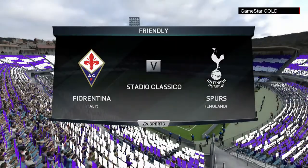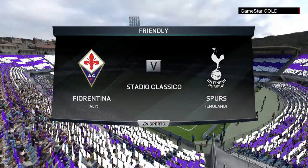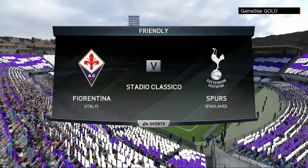We've got a great game for you today. I'm Martin Tyler, Alan Smith is with me. We're both really looking forward to describing it for you.